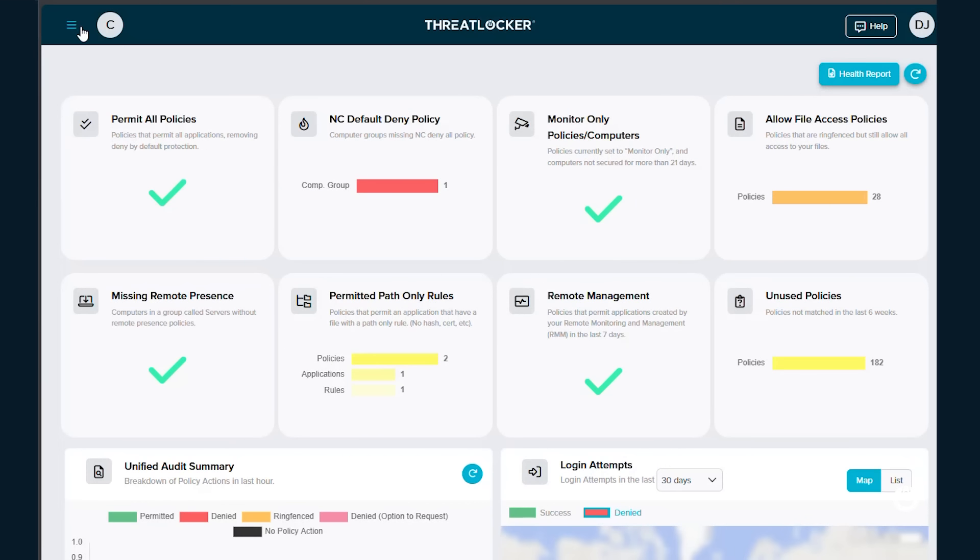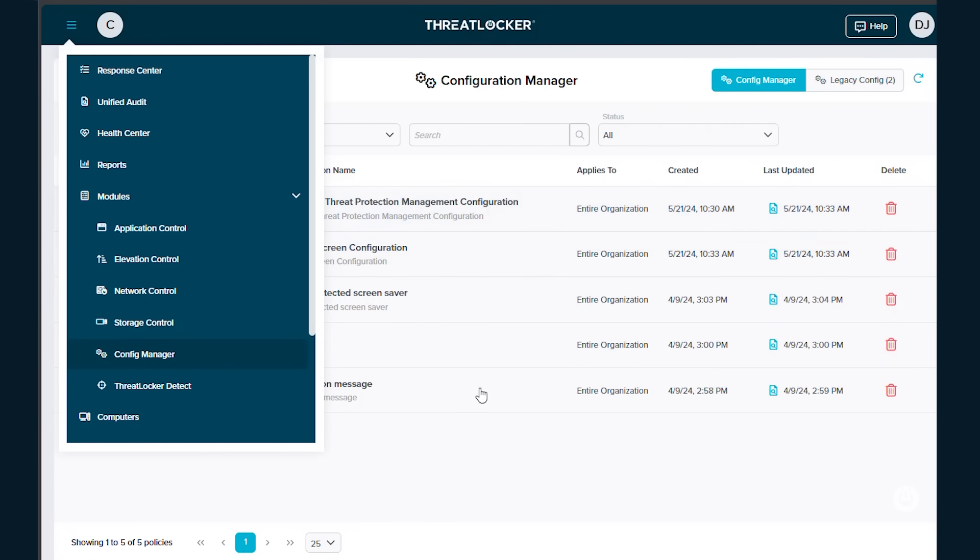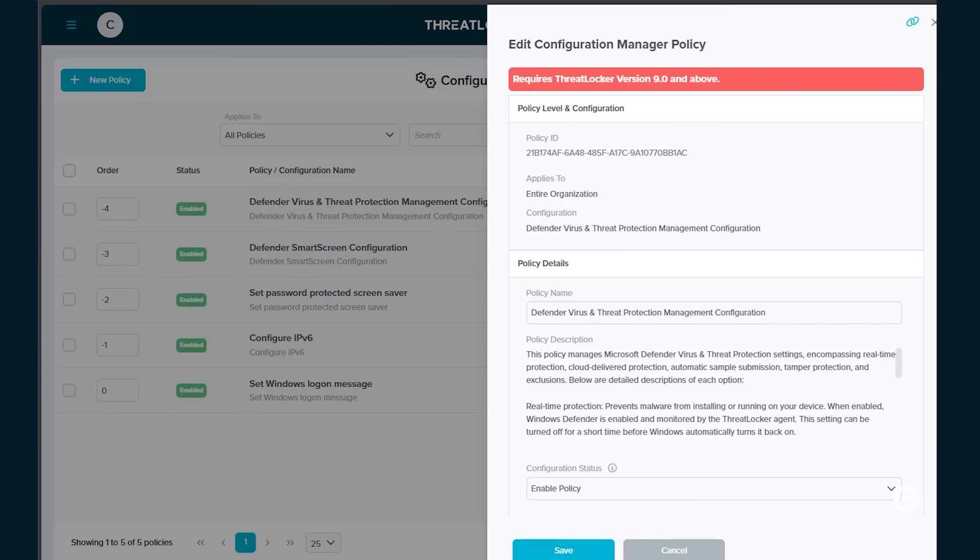Over the last year, in order to deliver exactly what our customers need, we've expanded Configuration Manager — we've re-envisioned it and rewritten it from the ground up. By recreating Configuration Manager, we've allowed you to create more advanced policies, more configurations in Windows, and respond with new policies much faster.